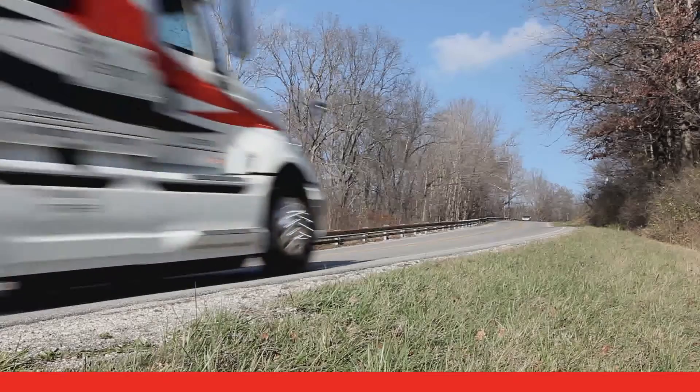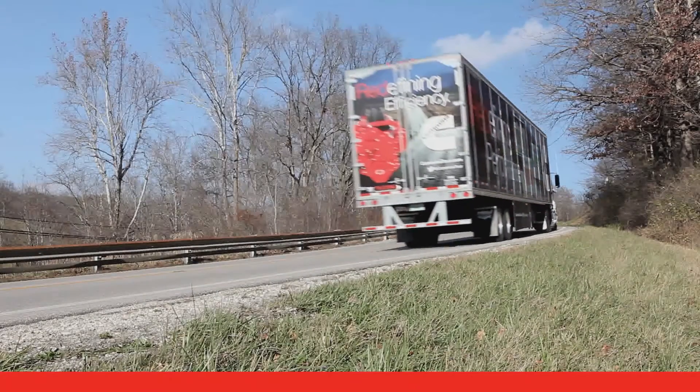All kinds of trucks are powered by Cummins engines, and it's no surprise really. Since the first part of the 20th century, the Cummins name has become synonymous with diesel engines. Today, people all over the world depend on Cummins for clean, efficient power every day.